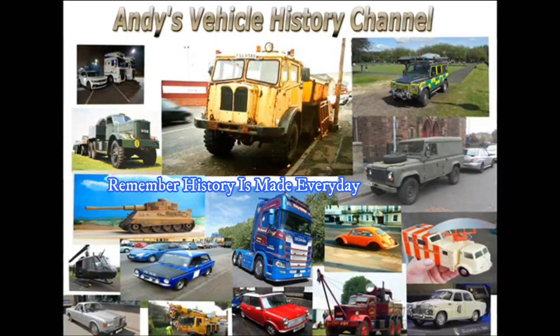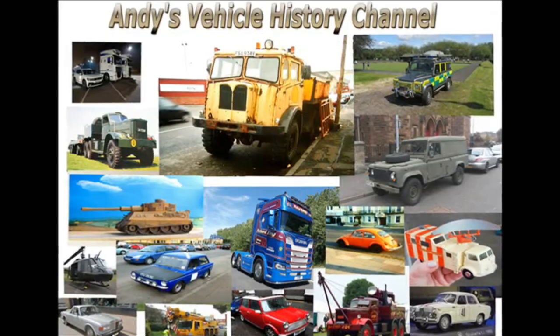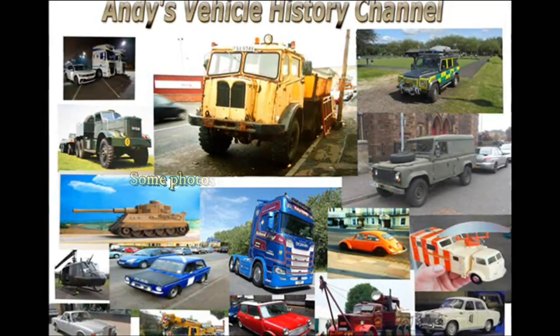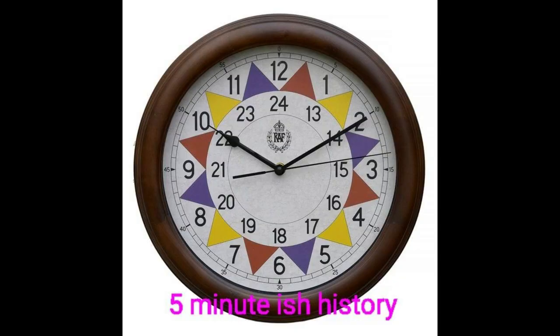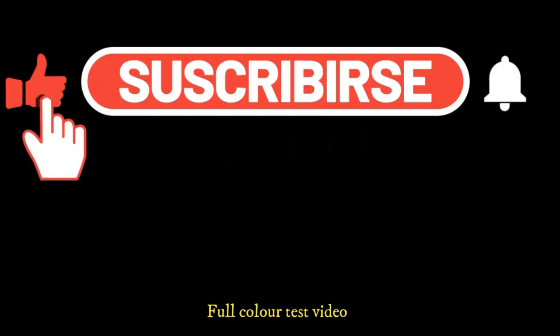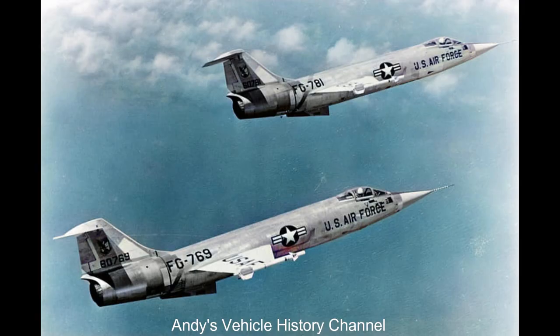Well, it might be my least favourite fighter, but it's a quick little thing. When it first appeared in 1954, the super-fast, lightweight F-104 Starfighter was dubbed the Missile with a Man in It. Designed by Lockheed's Kelly Johnson, it was both small and simple. The F-104s were memorably described by journalist Tom Wolfe as chimneys with little razor blade wings.